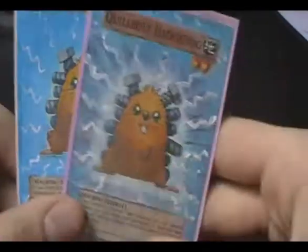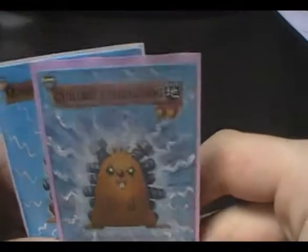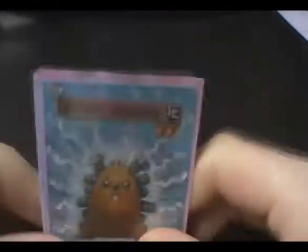Just drop me a PM if you want them, and even if you don't, tell me what you think in the comments. Both are tournament legal if you're interested, and thanks for watching — see you later.